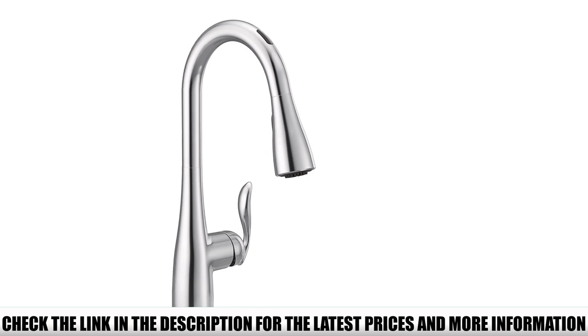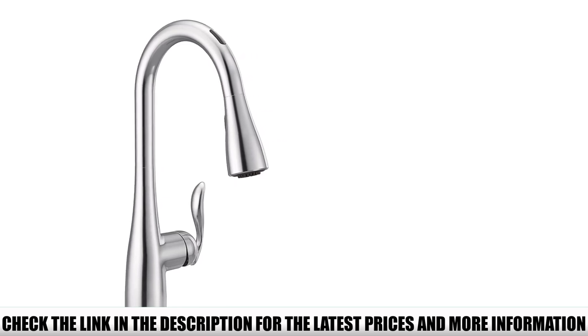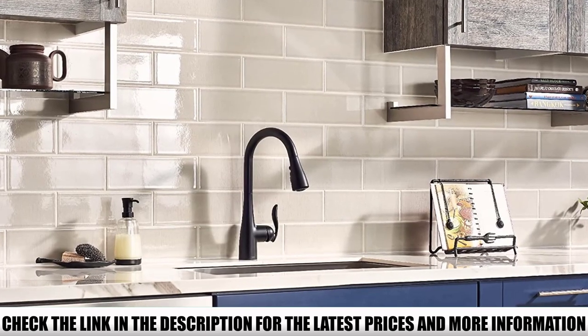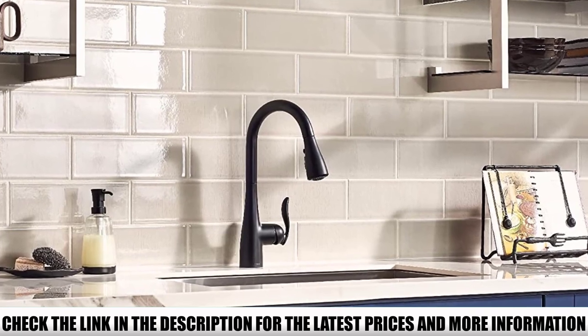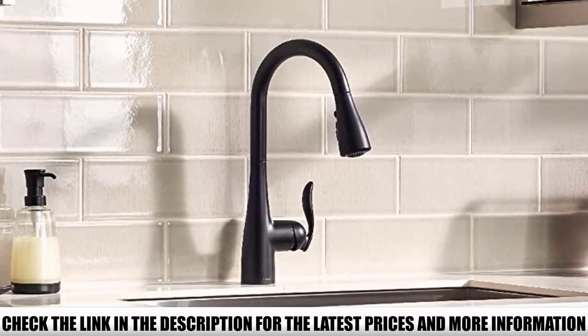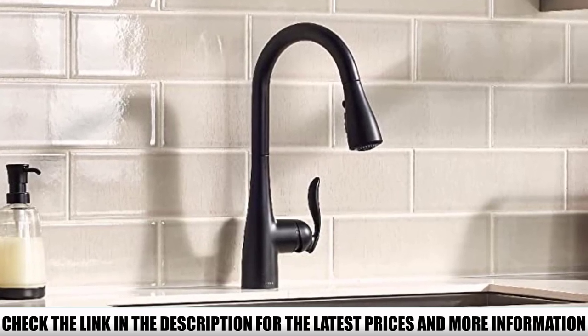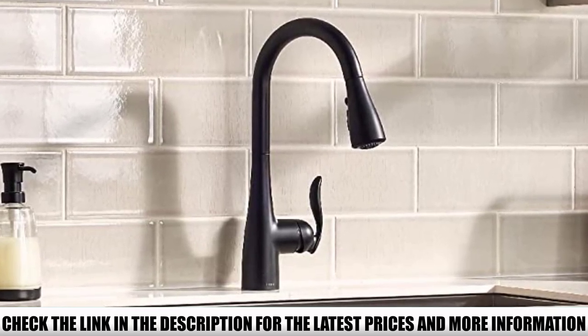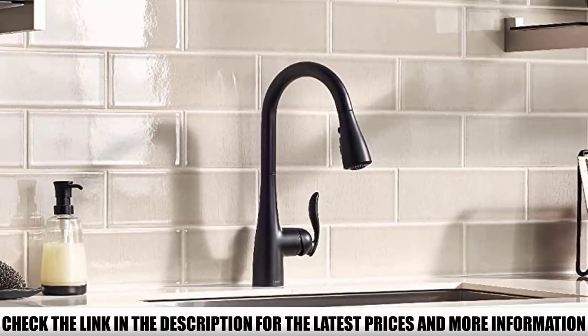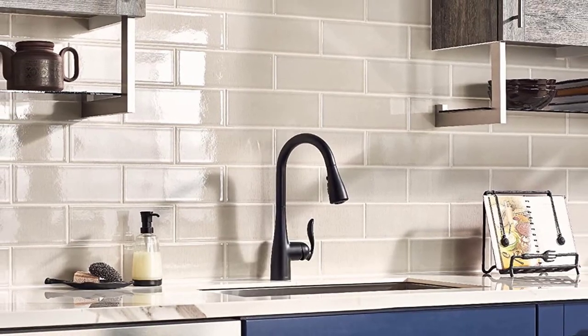This pull-out kitchen faucet has two sensors for hands-free operation. The first, called the Ready Sensor, is at the front base of the spout — it turns on when it detects motion from an object like a pot, and stops when you take the pot away. The second, called the Wave Sensor, is at the top of the neck and turns the water flow on and off when you wave your hand over it.